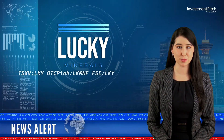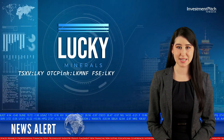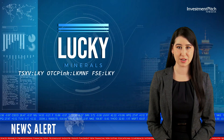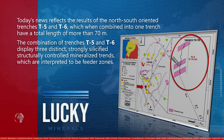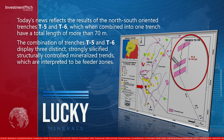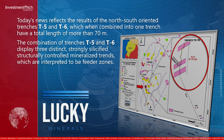Today's news reflects the results of the north-south oriented trenches T5 and T6, which when combined have a total length of more than 70 meters. The combination of trenches T5 and T6 displays three distinct, strongly silicified, structurally controlled mineralized trends, which are interpreted to be feeder zones.